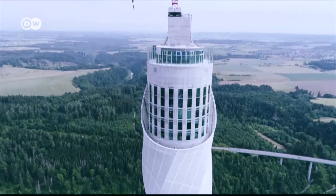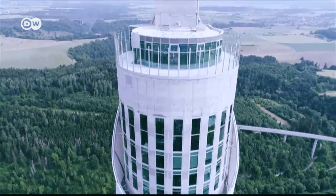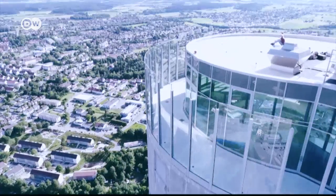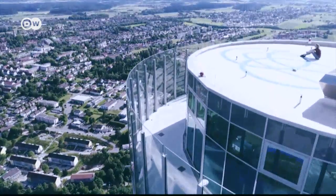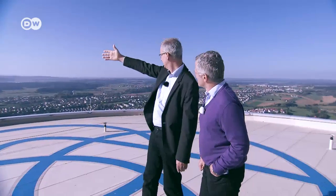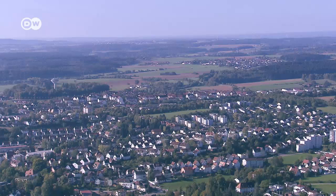The way skyscrapers are built is set to change dramatically. To get a sneak preview, I went to a new elevator testing tower in southern Germany. At 246 meters, it's the tallest in the world. The tower is great news for engineer Markus Jeter, who can now finally test his state-of-the-art maglev elevators.